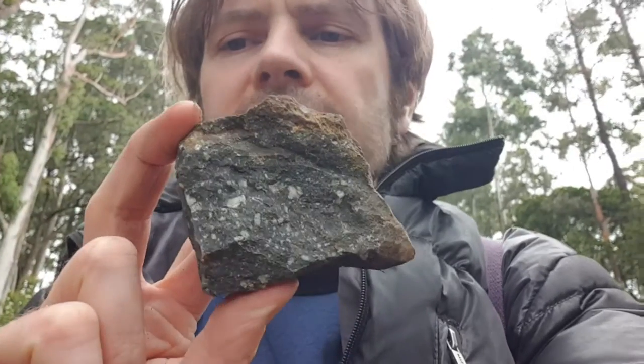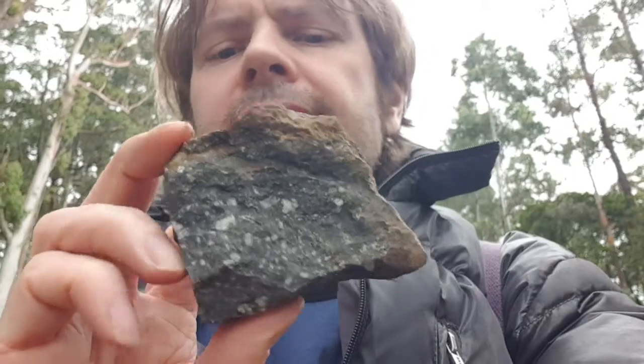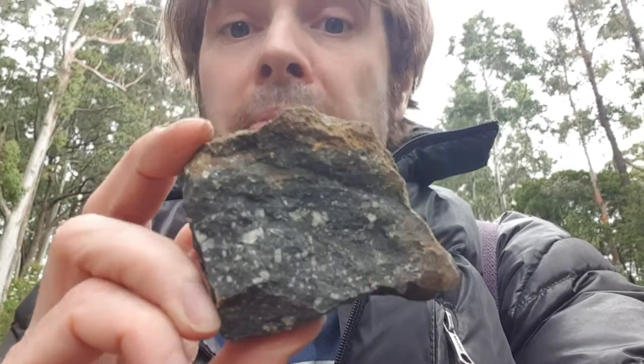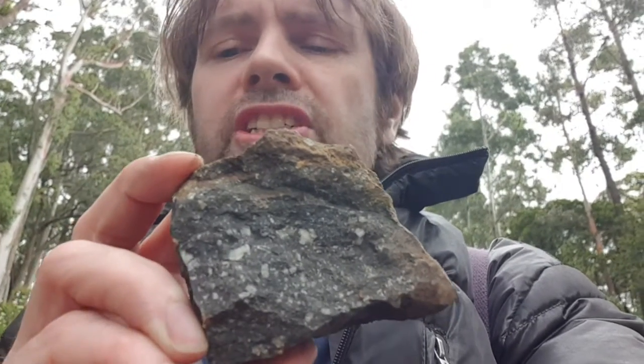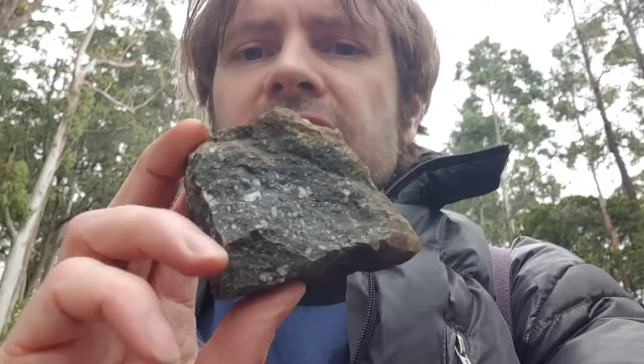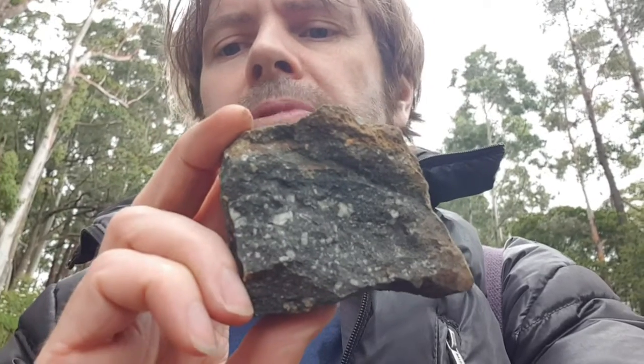Well, if it's rhyolite it should actually be a white color, but as you can see this one's a dark color. The mudstone is also pretty much a dark color. However, this one has large crystals, so another prospect is that this is a metamorphic hornfels — that's what I believe it might be, but I need to get confirmation on that.